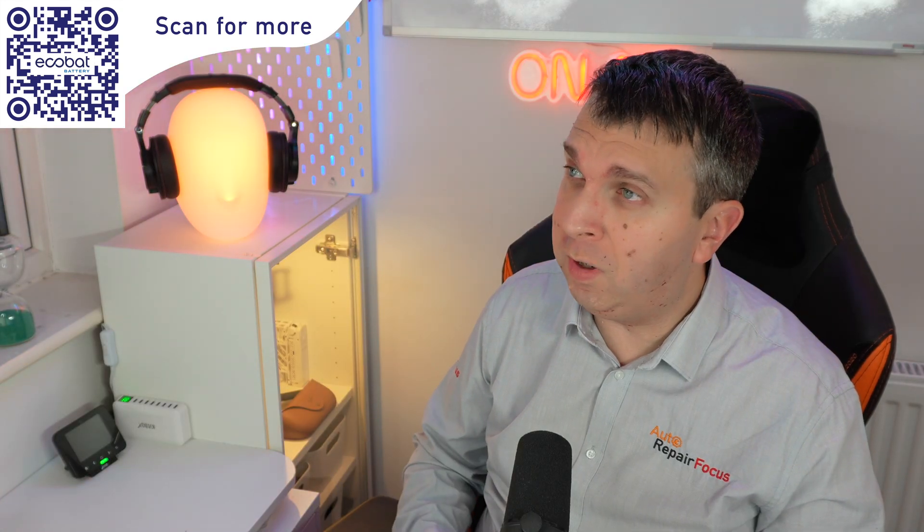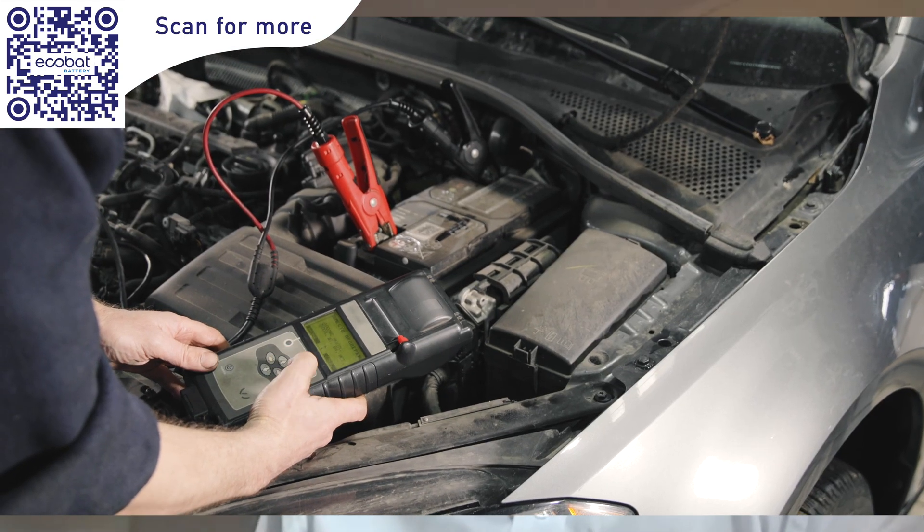Do technicians need to do anything different with a battery in an electric vehicle? These batteries are very often seen as a service item. When it comes to replacing them, it's not particularly difficult, but it's always worth workshops going through some safety training to understand how to safely work on electric vehicles. When it comes to the 12 volt battery — in electric vehicles or any other vehicles — the one piece of advice is simple: test the battery of every vehicle that comes into the workshop. If a customer's vehicle comes in for service, MOT, or repair, always take a few minutes to test the battery for its condition.